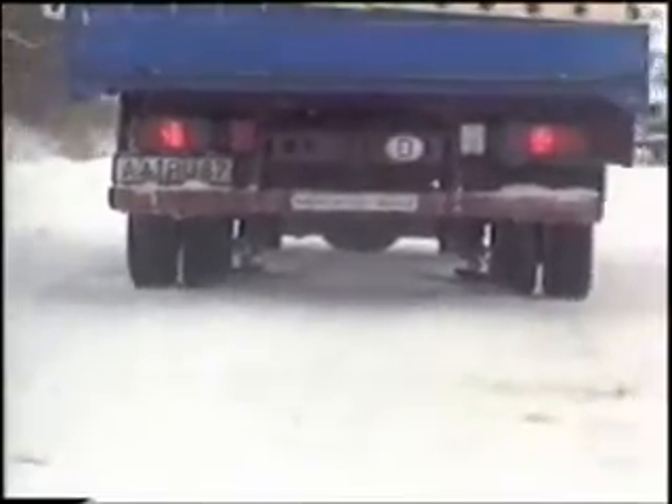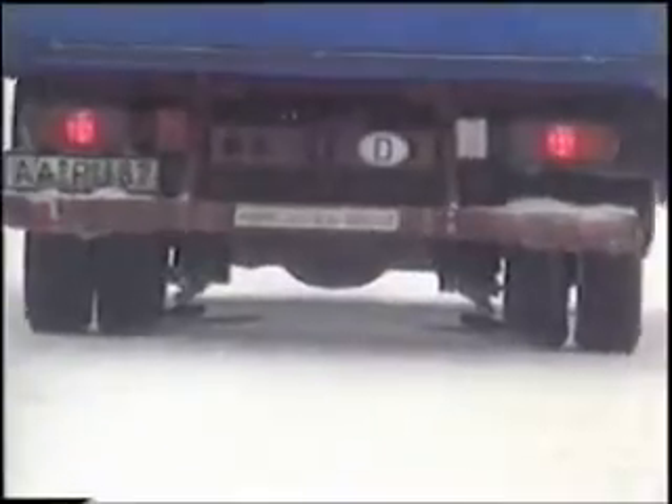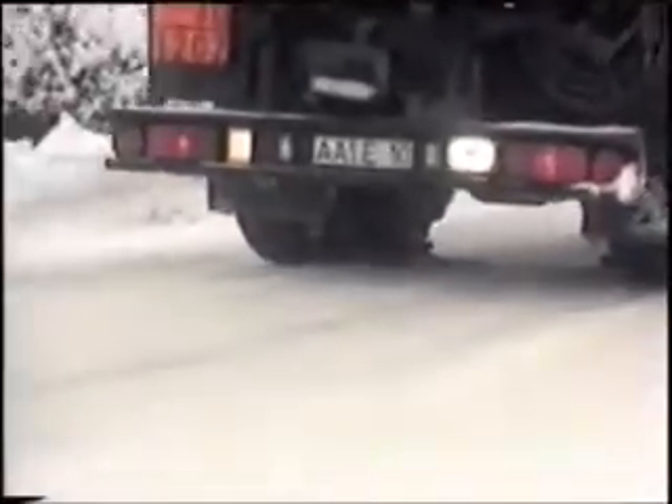A chain mat, driven by the tire, instantly spreads out under the wheel so you can continue your journey without interruption. Rotor Grip is easy to operate and represents a major step towards fully automatic snow chains, ensuring sure grip.